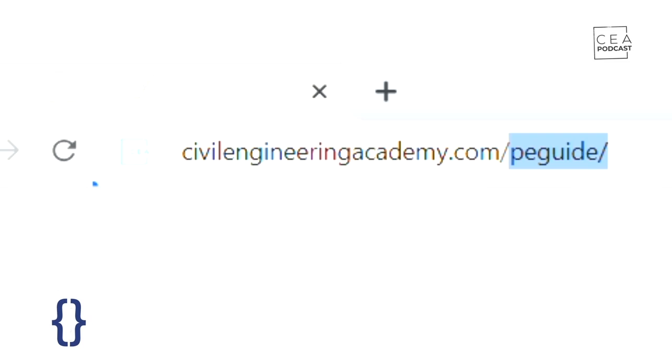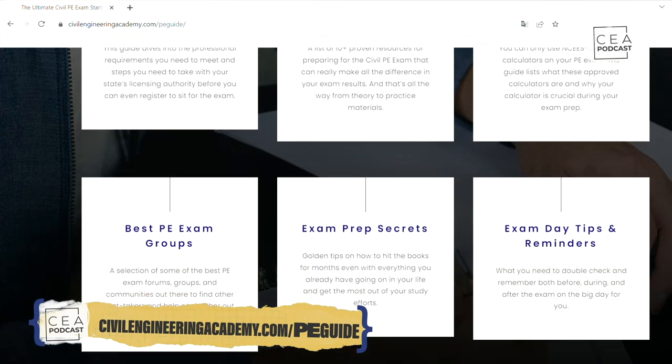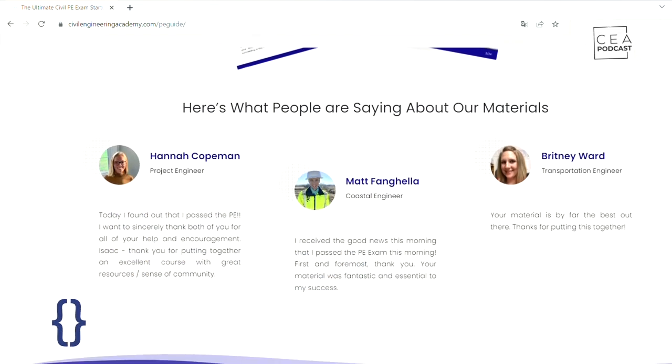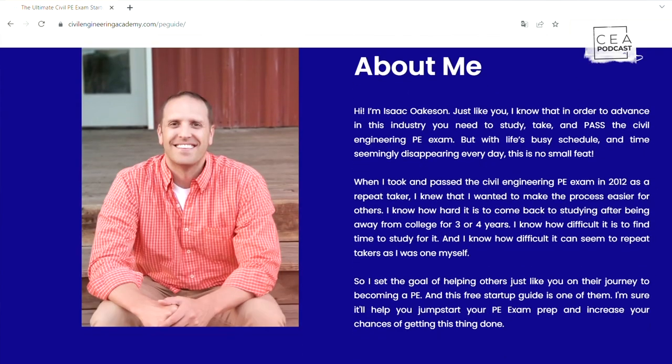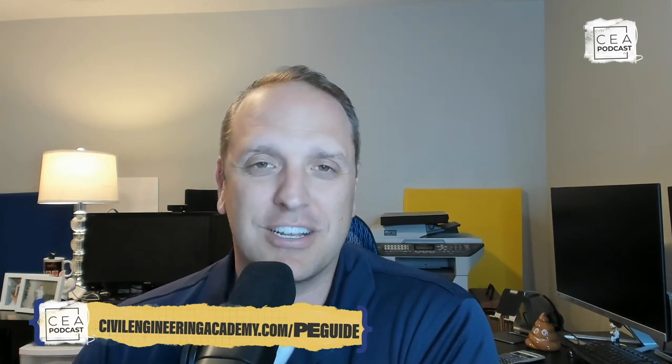I wanted to let you know about a free resource we've developed. You can find it at civilengineeringacademy.com/peguide. This will help you jump-start your studies for your PE exam — covering prerequisites, must-have materials, approved calculators, groups you should join, exam secrets, and much more. It's completely free. Just put in your email and we'll get that information right to your inbox.